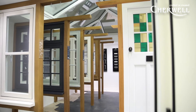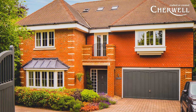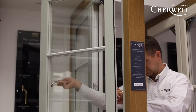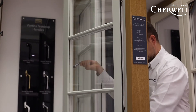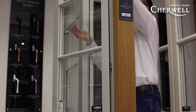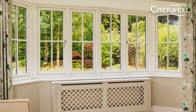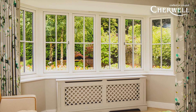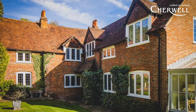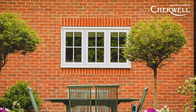Within our Timber Alternative range we have both a flush casement and storm proof look to the window. Flush casement is very much on trend and has been for the last few years. Customers looking at replacement of timber windows have really started to see how the PVC market has come into this area, and we are now finding a lot of PVC installations are going towards a flush casement look.